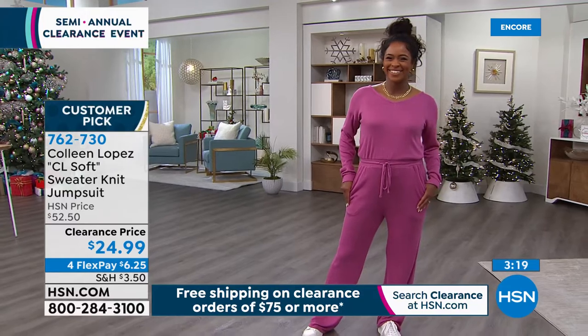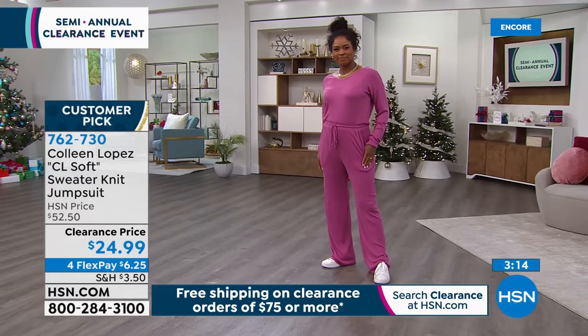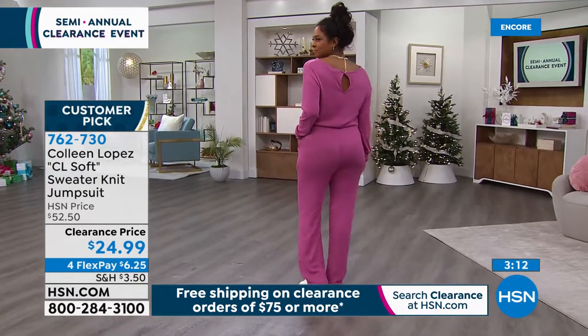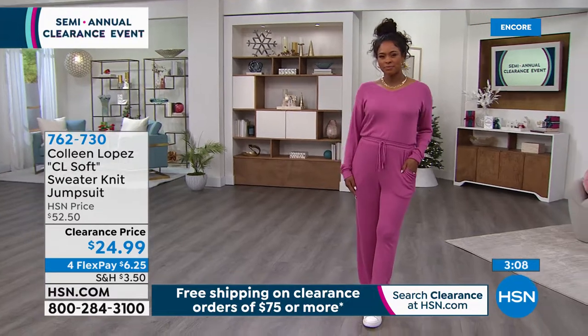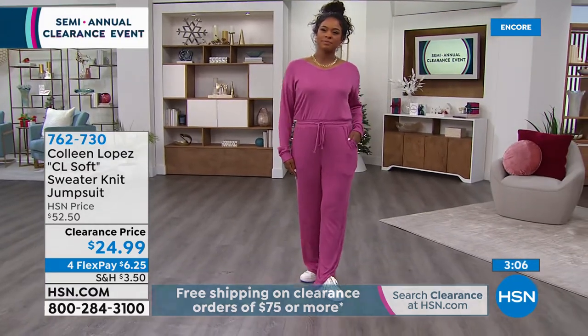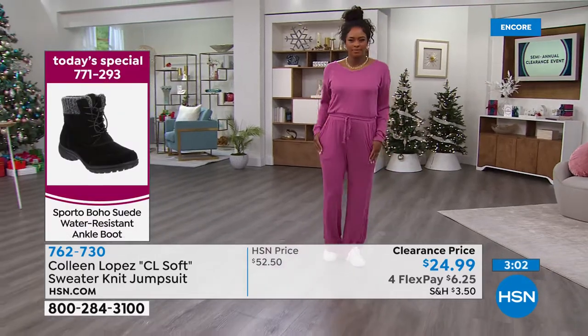We've got that deep V-neck shoulder. A little keyhole in the back loop — it's just easy to slide this on. Whether you're going to wear this dressed up or casual, like Donya does with a pair of tennis shoes, you can go dressy or definitely casual.